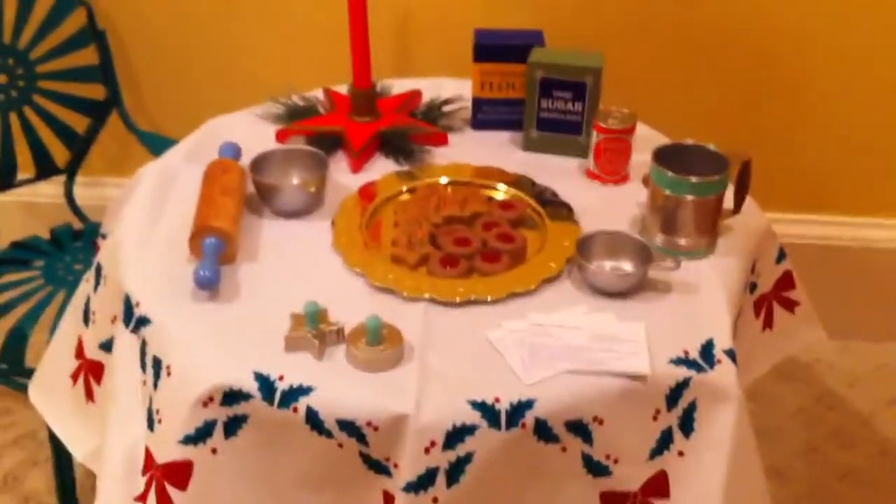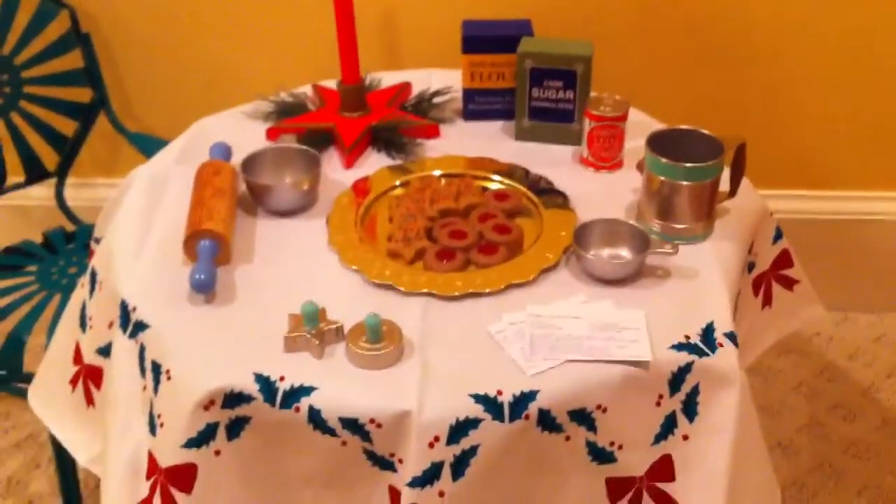Last but not least, I got Kit's holiday set, and I am absolutely in love with this set. It's like Christmas in July for me, because I love baking, and all this stuff is great for baking. I really recommend it for all you bakers out there. I have it here with Kit's table and chair set — just so you can see its proportion. It's perfectly proportioned for American Girls.